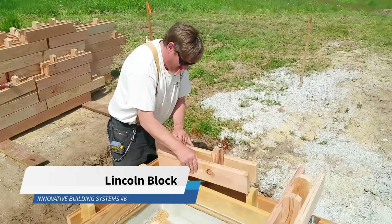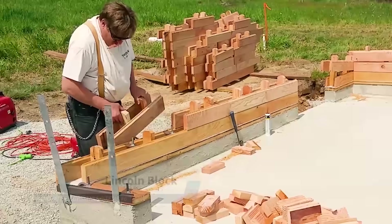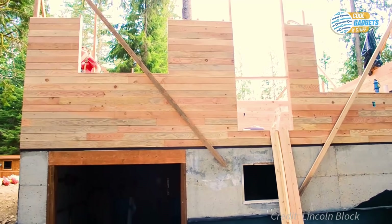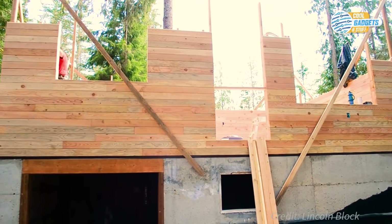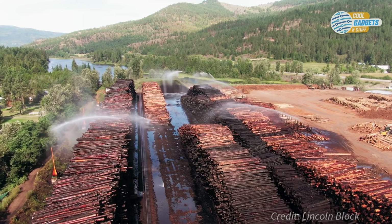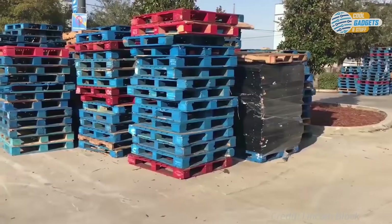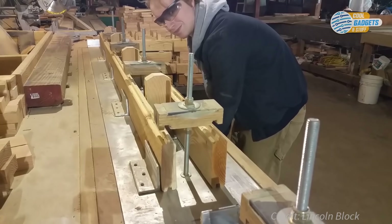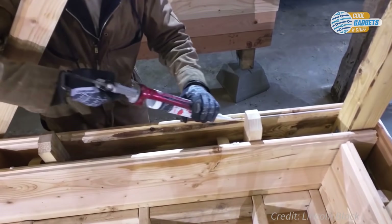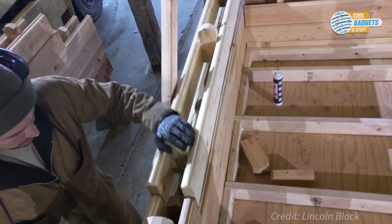Lincoln Block is a structural wood block building system that offers a fast, strong, and affordable alternative to traditional wood framing techniques. It is also greener since the wood used comes from surplus economy grade lumber, upcycled from lumber mills, which is not suited for dimensional framing and would typically be used for pallets or wood chips. A special assembly jig puts it all together, along with high-strength adhesive and steel nails to create blocks 2 to 10 feet in length.